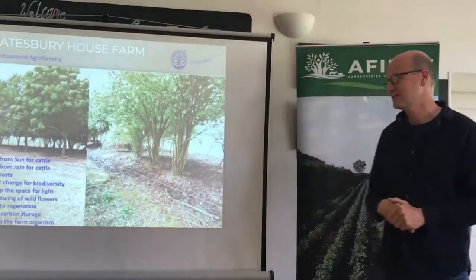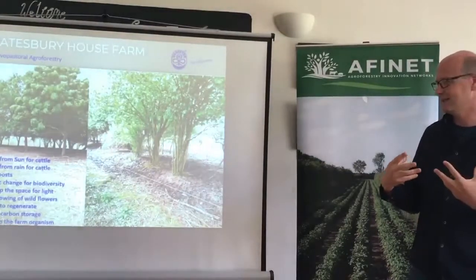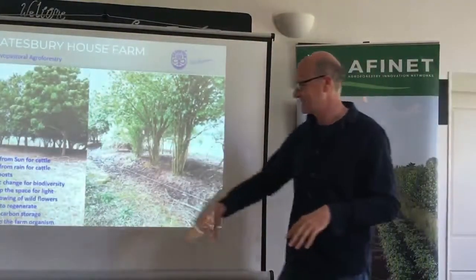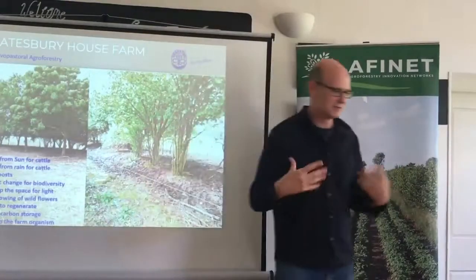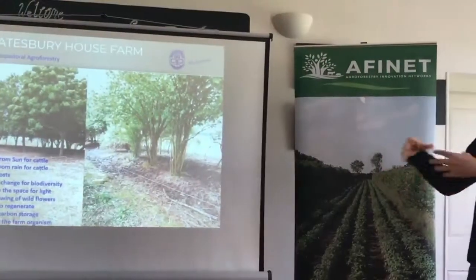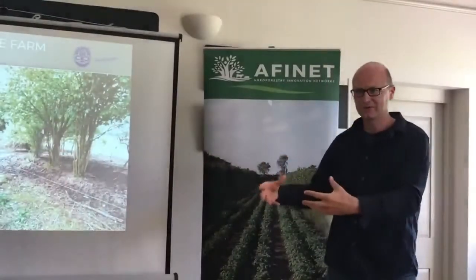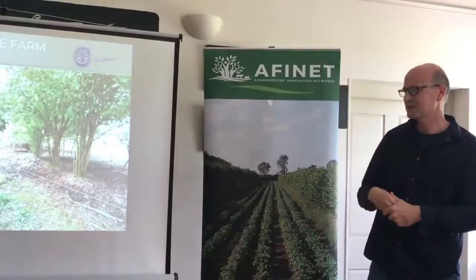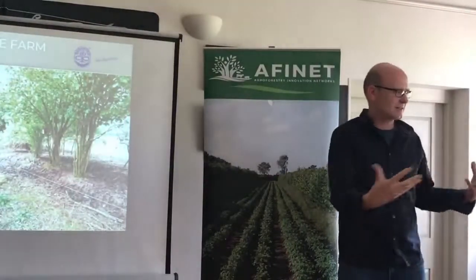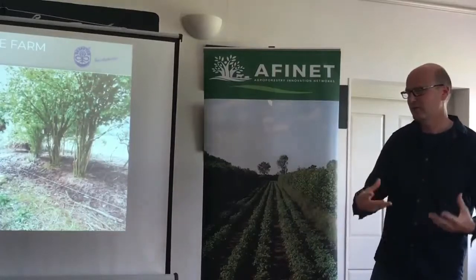This provides lots of different opportunities. Just fundamentally, for those familiar with the idea of the farm organism, I felt that these bits of woodland were being excluded from the farm because they weren't part of our farming process. For me, it was just lovely to include them in that farm organism and include them in the farm processes.